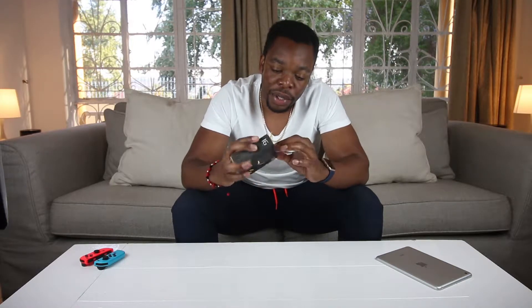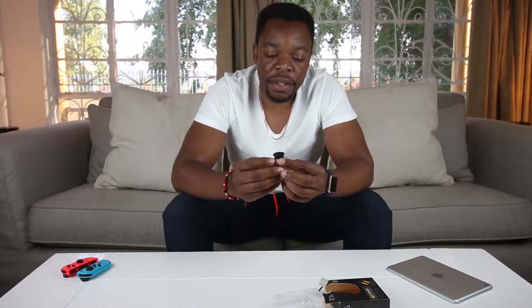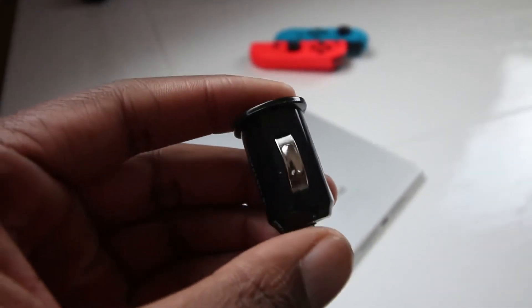This is a US Bright inner glow car charger. This thing goes into the cigarette lighter of the car and it gives you access to two USB ports for you to charge multiple items.